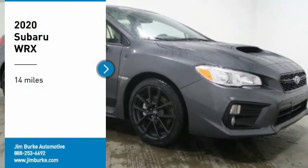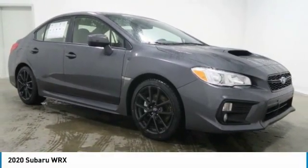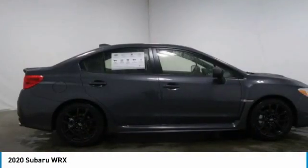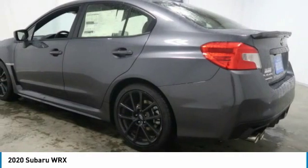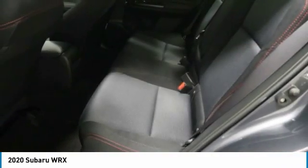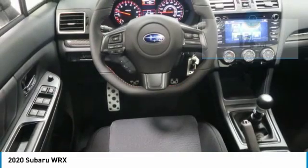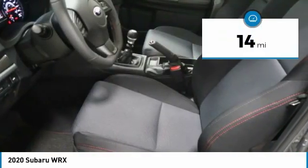Come test drive the 2020 WRX. The Subaru WRX is built with performance in mind. Not only does it provide corner-hugging ability and power galore, but it also provides fantastic fuel efficiency. Plus, you get the dependability that we've come to expect from a Subaru. This vehicle has less than 100 miles.